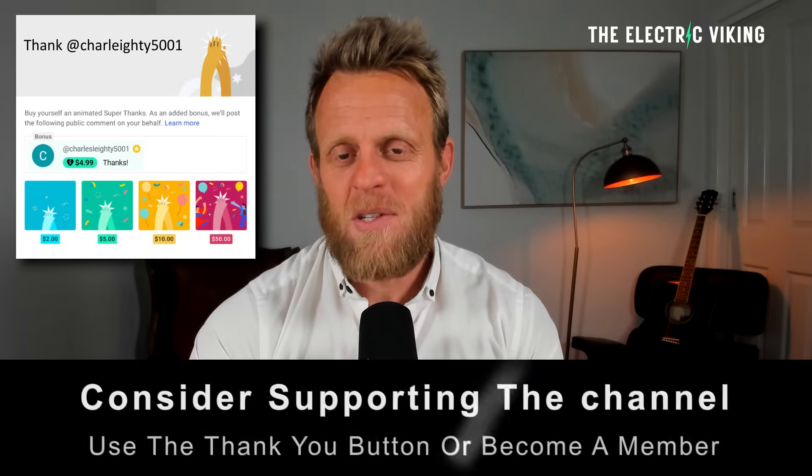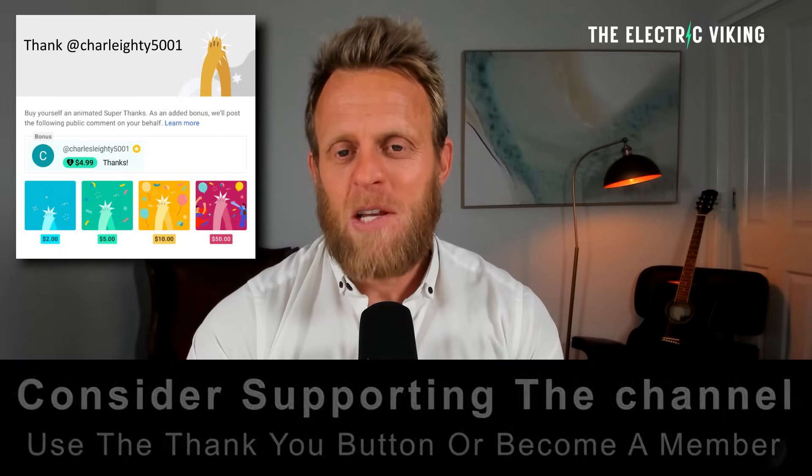Hello, my friends. Welcome to the channel. I'm Sam Evans. You're watching The Electric Viking. Thank you to our YouTube members and our Patreons — I really appreciate your support. It's what helps me keep the channel going.